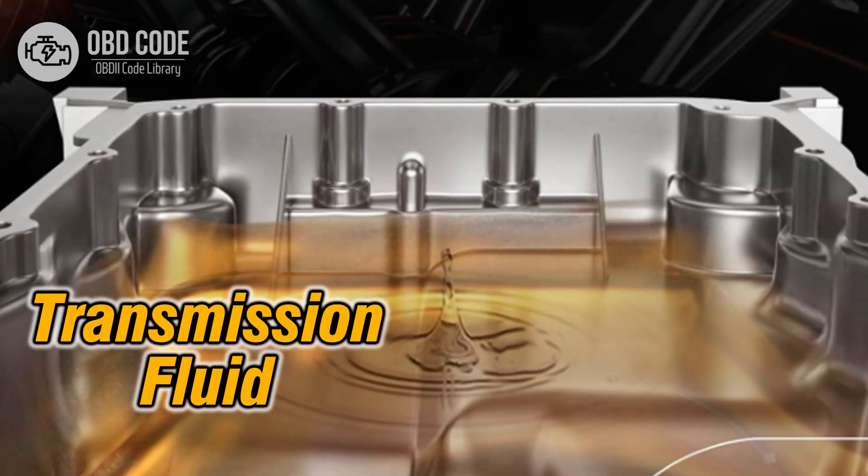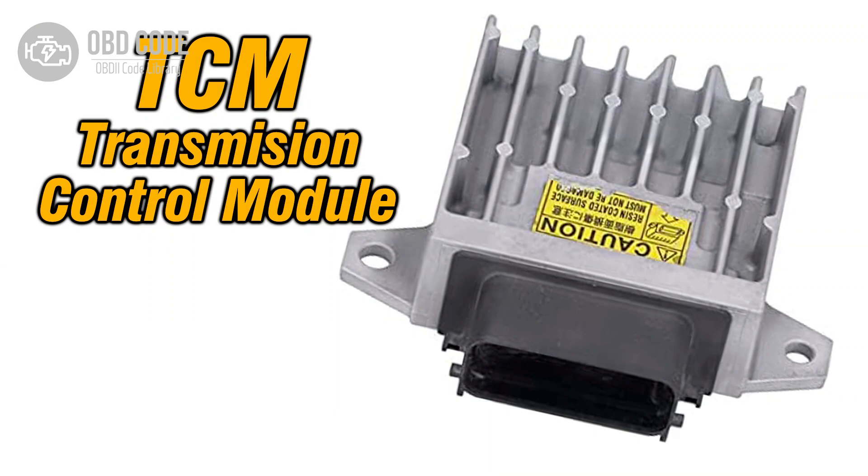4. High transmission fluid level or overheating, leading to higher than normal fluid temperatures. 5. Malfunctioning ECM or TCM.